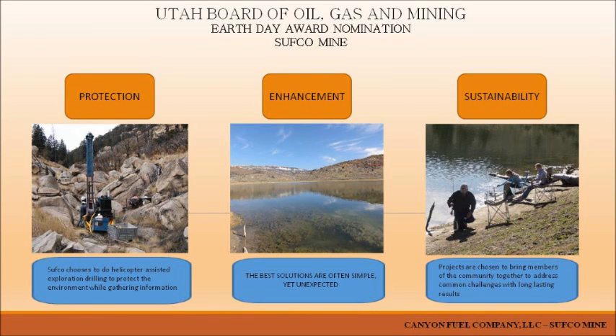Next is Canyon Fuel Company's Sopco Mine in Skumpa Canyon, under the category of outstanding results following application of innovative environmental technology. Skumpa means sweet water by the Paiute Nation primarily, and some other groups use that word too. My name is Ken May. I'm the general manager at the Sopco Mine, Canyon Fuel Company, and we appreciate the opportunity to be here today.